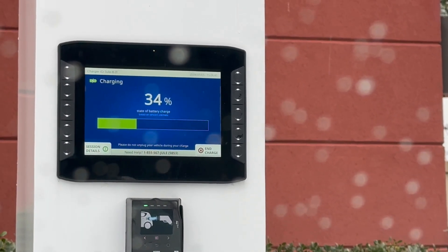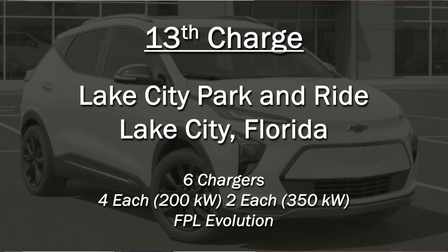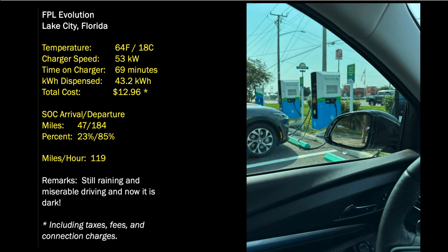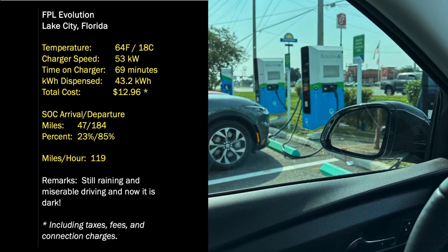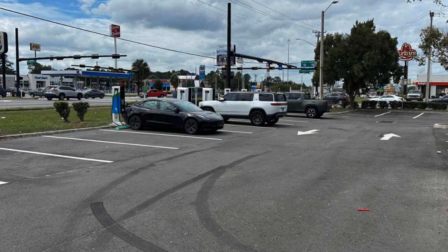The reason we had to charge so much here is because we had quite a big leg to make over to Lake City, Florida, which was a little bit over 130 miles away. The next stop — and the actual last stop we made on the road — was the Lake City Park and Ride FPL Evolution site in Lake City, Florida. Temperature was up to 64 degrees there, and we got up to 53 kilowatts in speed. We were on the charger for 69 minutes and added 43.82 kilowatt hours for a total cost of $12.96. We arrived with 47 miles on the guess-o-meter and left with 184 miles, from 23 to 85 percent.